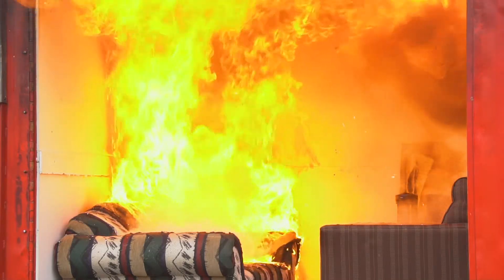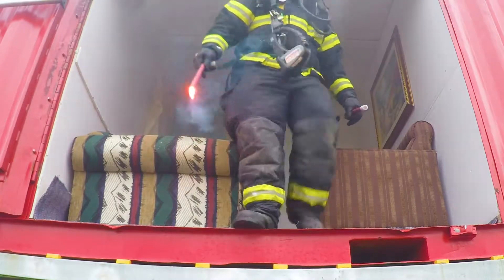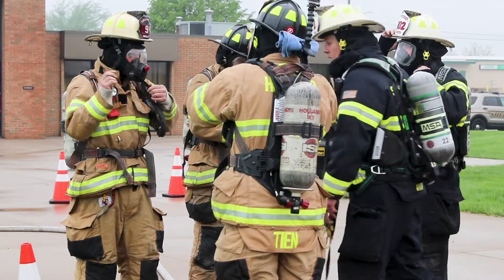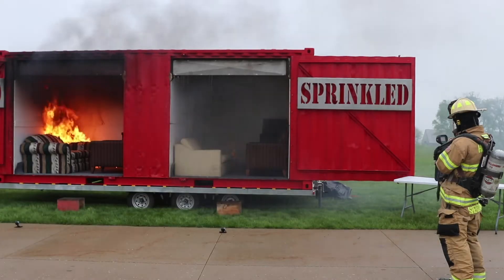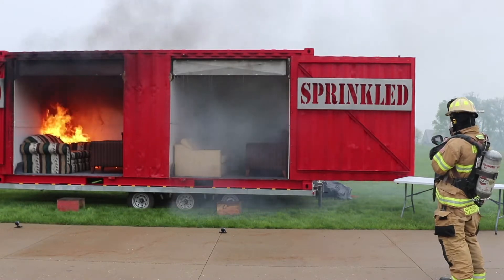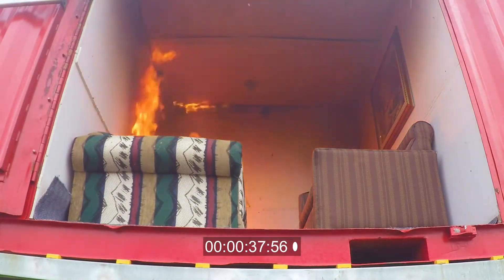This is a side-by-side sprinkler demonstrator. We're gonna have two cells, two burn cells, same size, same room. One is going to be protected with an automatic sprinkler system, the second one is not. It's a great vantage point to see how quickly fires happen on the sprinklered side and then how devastating it is on the unsprinklered side.